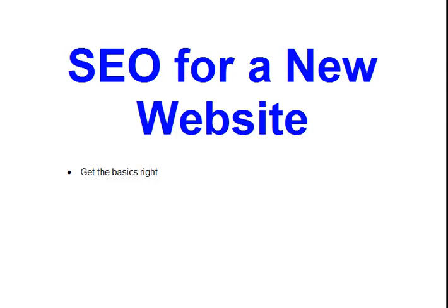Today we're going to look at SEO — search engine optimization — for a new website. Every website has to start somewhere, and if you've got a brand new website or even just one that you haven't touched for a while and is looking a little bit out of date, then these will be some quite simple tips.